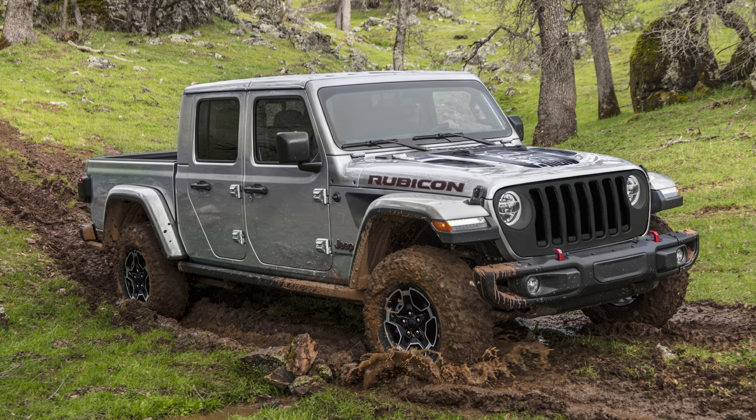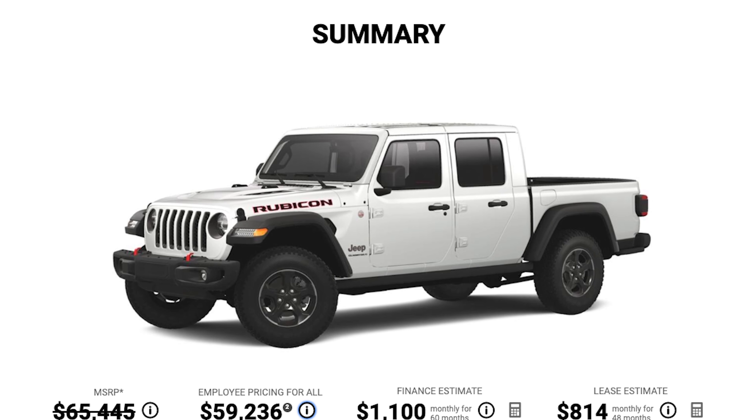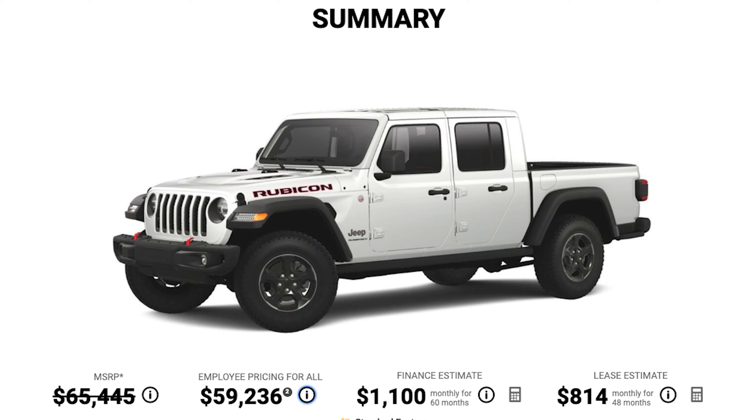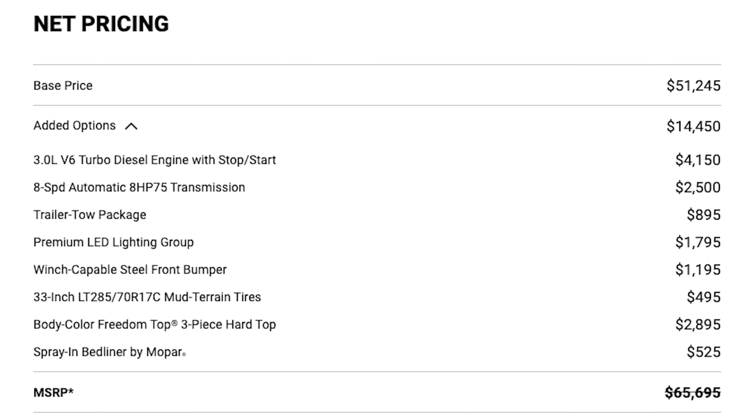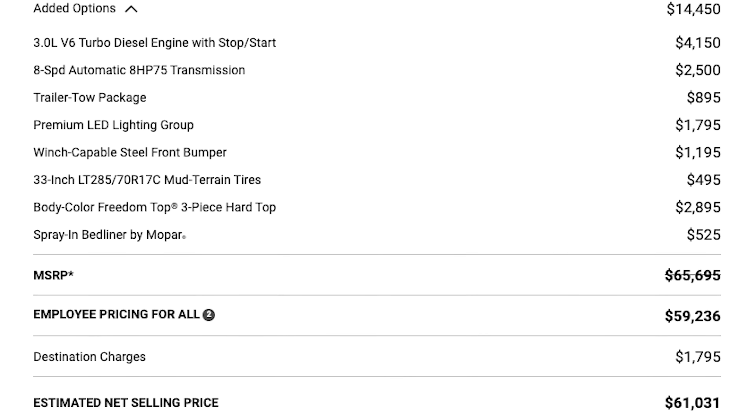It's a pretty loaded Gladiator Rubicon at this point, so it should come as no surprise that the asking price is sitting above the tree line. The package itself adds $12,100 to the bottom line, which is how we arrive at the MSRP of $71,790. If you go to Jeep's website right now, they're running a deal on the Gladiator — I built a diesel Rubicon with a few options, not all the ones on this limited Far Out version, but the tires and a color-matched hardtop, and I landed at just over $60k with the current discount. So maybe the price of this limited-run truck is what's far out.